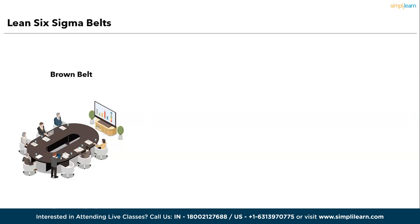Lastly, the Brown Belt. Role: Brown Belts occupy a unique position that varies by organization, as it is not a widely recognized level in traditional Lean Six Sigma. Responsibilities: some organizations classify Brown Belts as individuals who have attained a Green Belt certification and passed the Black Belt certification exam, but may not have completed the second Six Sigma project. Impact: while not universally acknowledged, Brown Belts in certain contexts may bridge the transition from Green Belt to Black Belt, showcasing their commitment to mastering Six Sigma principles and methodologies. These belt levels each contribute to achieving process excellence and organizational success.